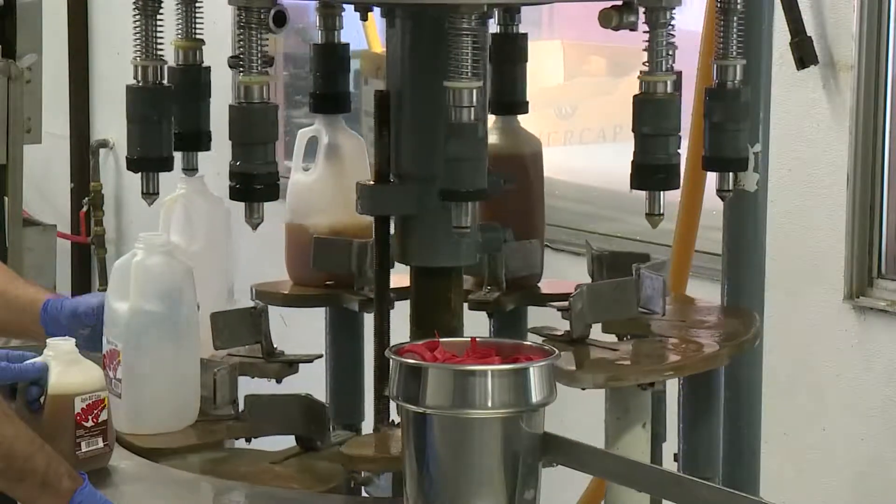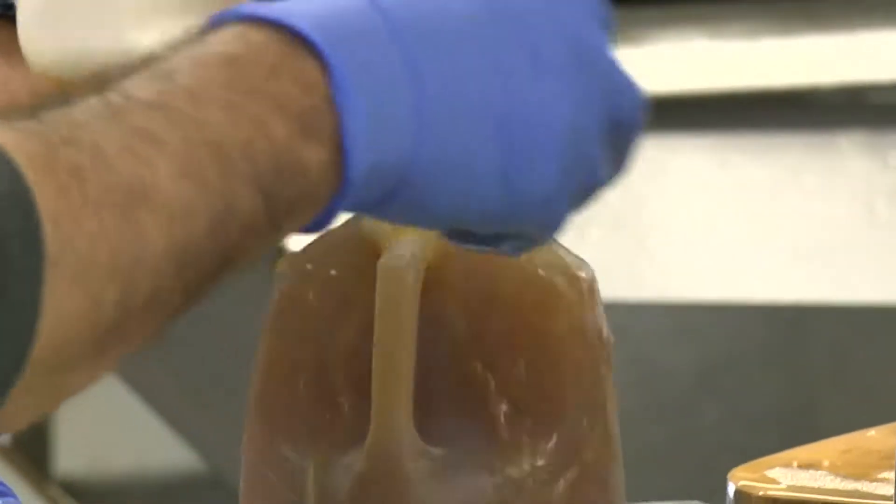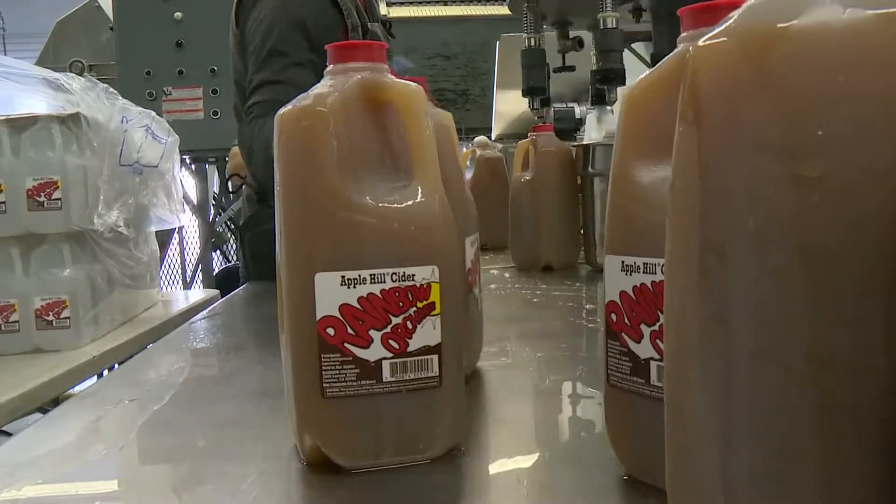Talk about some of the challenges with running this mill — it's a lot of machinery back there. The challenge is stuff breaks all the time. Even though most of the machinery is now all updated and new, something is constantly breaking, so it's hard to keep up with demand. And I'm not much of a mechanic, but as I get older I'm getting a little bit better.